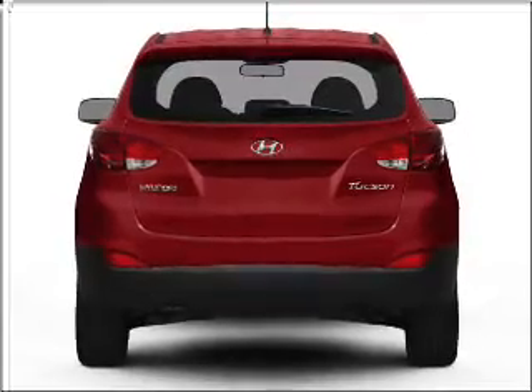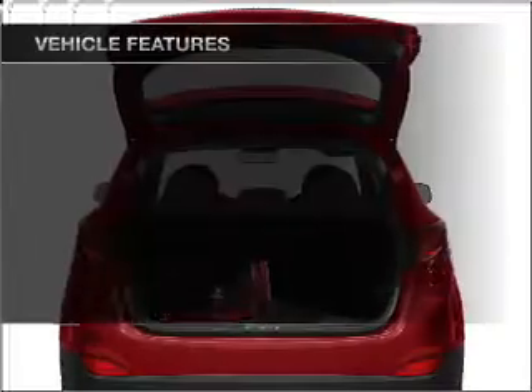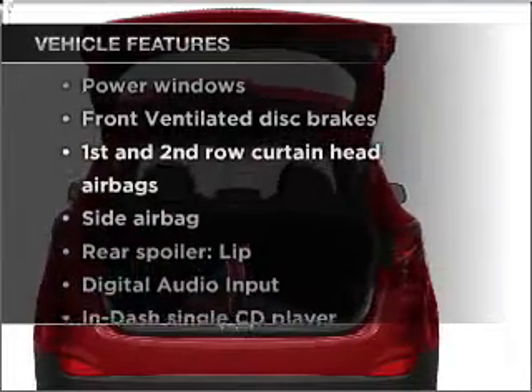Anti-lock brakes help you bring your vehicle to a safe stop. Memory settings are just one of the extras. Plus enjoy these notable features that are included in this vehicle.